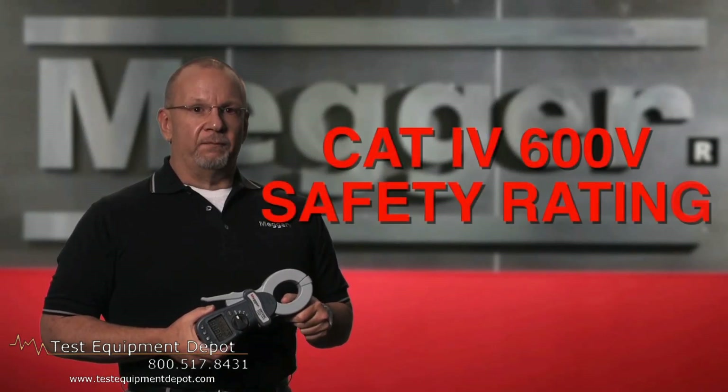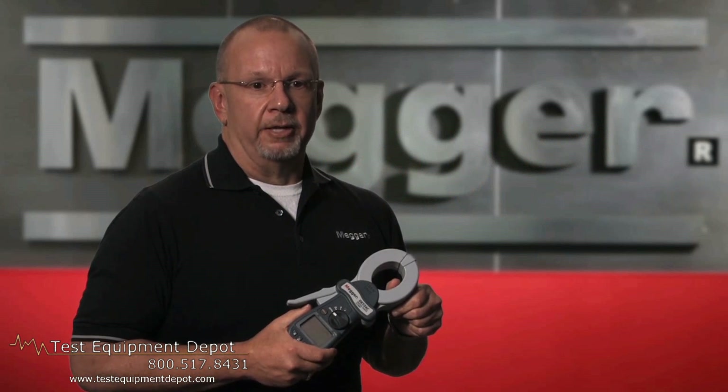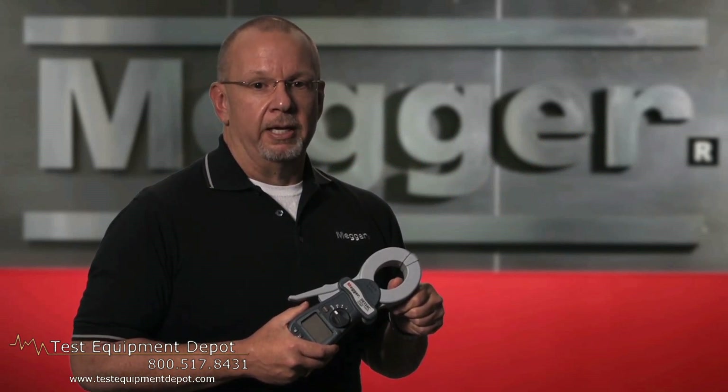The DETs feature a CAT4 600-volt rating, making the unit safe to use anywhere on the ground system. Megger has the best CAT rating in the industry.